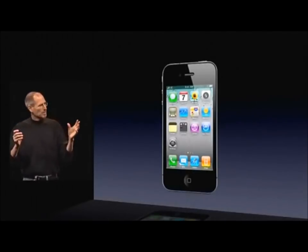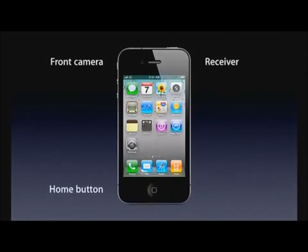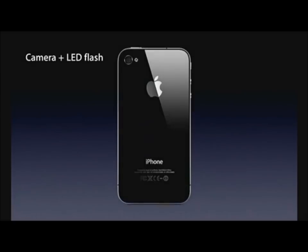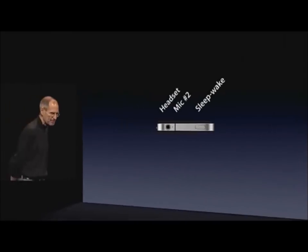Let me point out a few of the external things on it. Here are the volume controls — volume up, volume down, and mute. On the front we have a front-facing camera, the receiver, and the home button. We have the micro-SIM tray. On the back there's a camera and an LED flash. On the bottom we've got the microphone, the 30-pin connector, and the speaker. On the top we've got the headset jack, a second mic for noise cancellation, and the sleep/wake button.